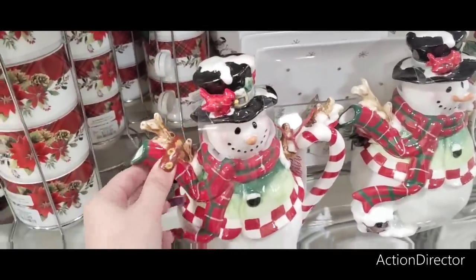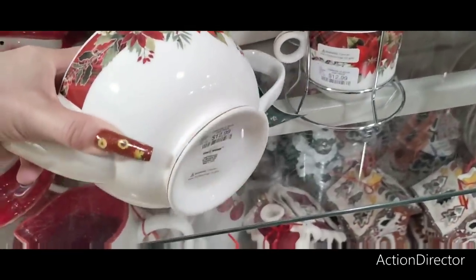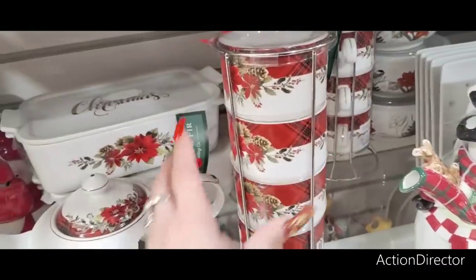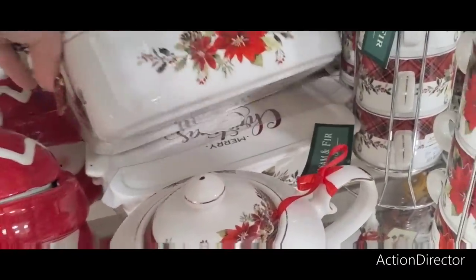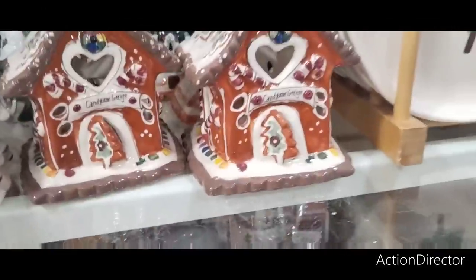If you really like poinsettias you're gonna love this — $12.99. And the caddy is $12.99 too, so pretty. Look at this — it's ceramic, $14.99. What a pretty set — just so stinking cute!